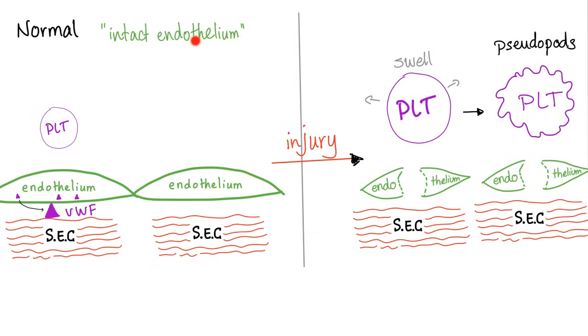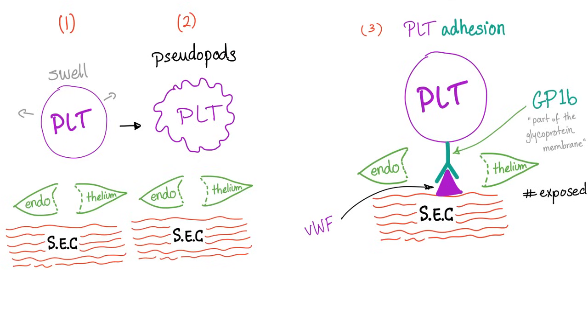Primary hemostasis: we start with the normal intact endothelium. The platelets are rolling and everything is fine — the subendothelial collagen is not exposed. Then there is trauma: the endothelium is damaged, the subendothelial collagen is exposed, and the platelets get activated. They start to swell and form pseudopods. The pseudopods help them attach to the subendothelial collagen. After swelling and forming pseudopods, they adhere to the subendothelial collagen — specifically to the von Willebrand factor coming from the endothelium and the platelets. The platelet receptor is GP1B, part of its glycoprotein coat.